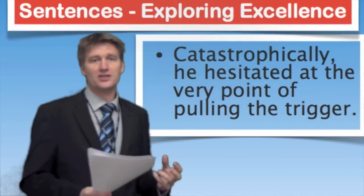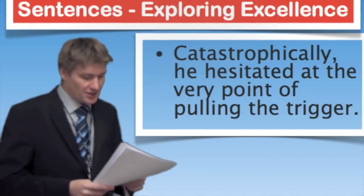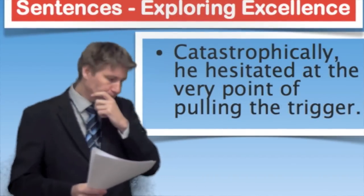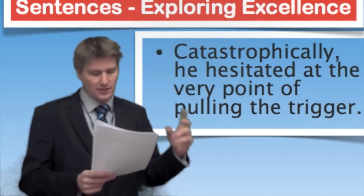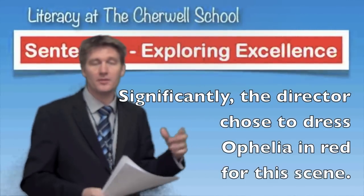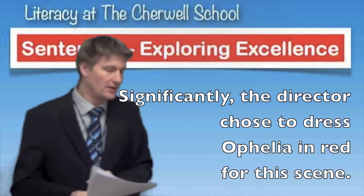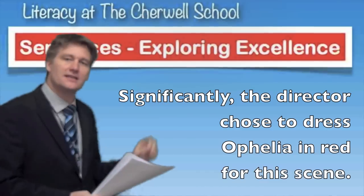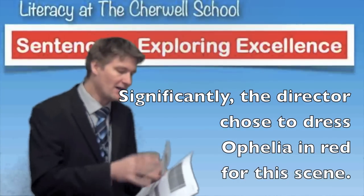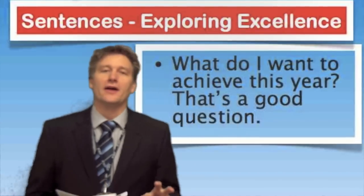You can also use this in non-fiction writing in lots of different subject areas — it's absolutely not just about English. This applies to any subject. You might start with words like interestingly, importantly, or consequently. For example, in a piece of writing about drama at A-level or any standard: 'Significantly, the director chose to dress Ophelia in red for this scene' — Ophelia being a character from Hamlet. Starting with an adverb is a quick and easy way to make your sentences more sophisticated and effective.